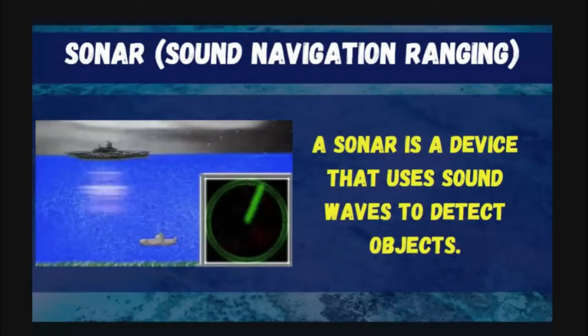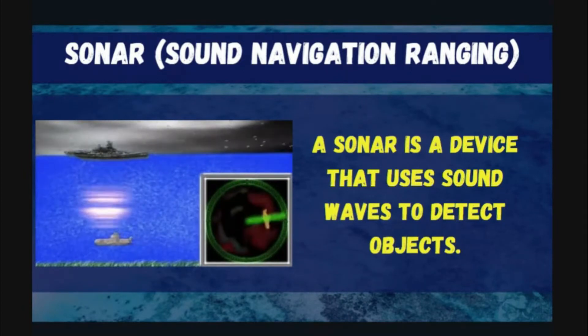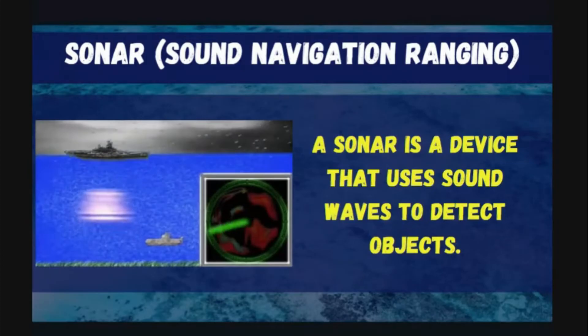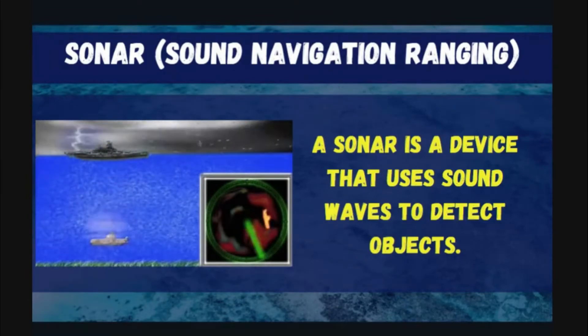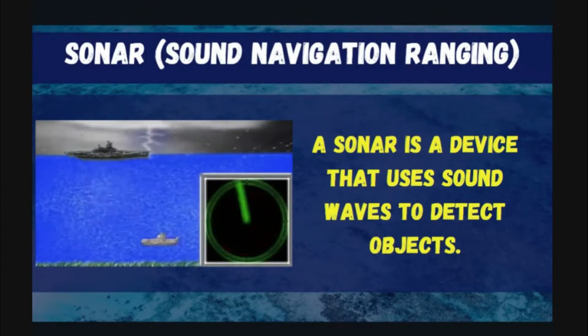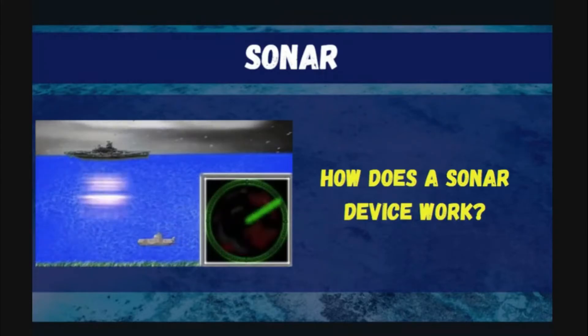Many people in the past believed that the ocean floor is flat like the desert. But in the 1930s, sonar — Sound Navigation and Ranging — was developed. This led to the discovery of the outstanding features of the ocean floor. Sonar is a device that uses sound waves to detect objects.